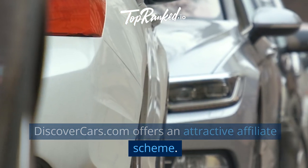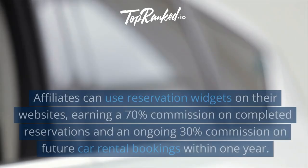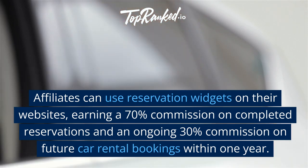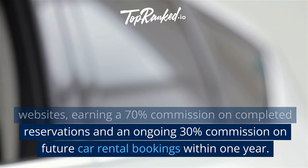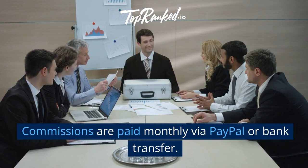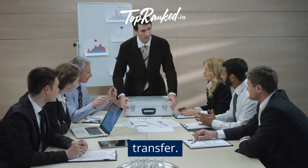DiscoverCars.com offers an attractive affiliate scheme. Affiliates can use reservation widgets on their websites, earning a 70% commission on completed reservations and an ongoing 30% commission on future car rental bookings within one year. Commissions are paid monthly via PayPal or bank transfer.